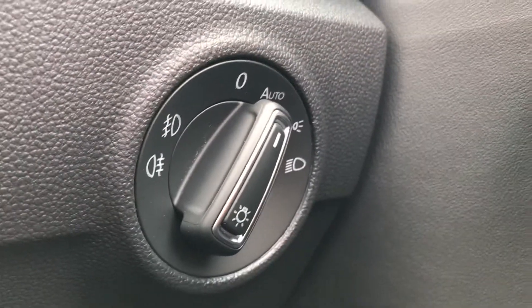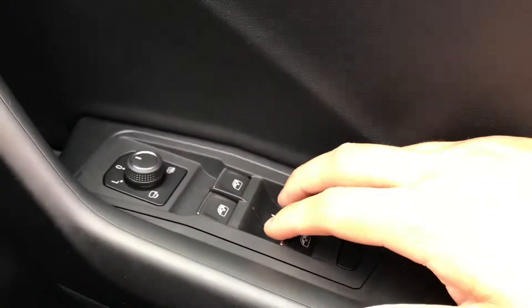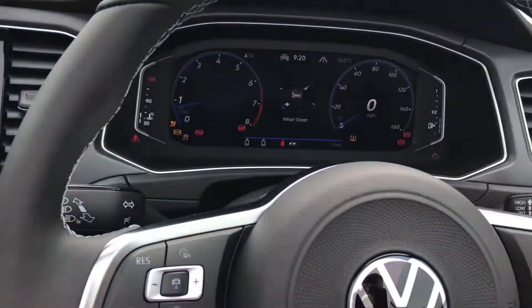To the right we have the controls for the automatic headlights, ensuring they're on at the correct times, along with the central locking on the driver's door handle and the wing mirror and window controls as well. Now as we turn on the engine, you can see the car roars into life as all the displays activate.